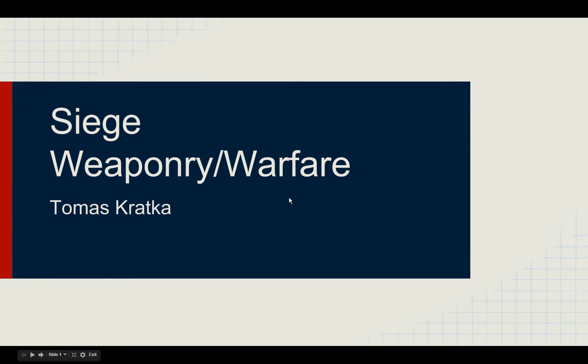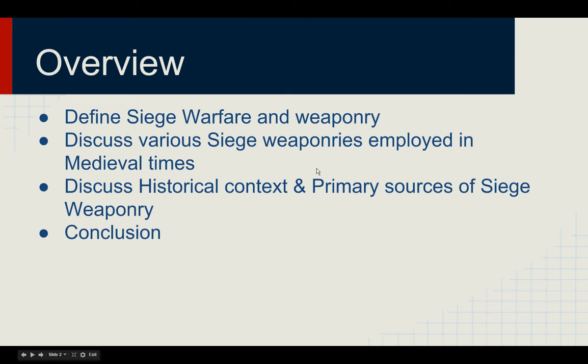Hello everyone, this is Tomasz Kretka, and today we're going to talk about Siege Weaponry and Siege Warfare. In this short overview, we're going to discuss and define Siege Warfare and Siege Weaponry, then we'll discuss various Siege Weaponries employed in medieval times and various conflicts, and we'll discuss the historical context and primary sources of Siege Weaponry, and then we'll conclude it all together.